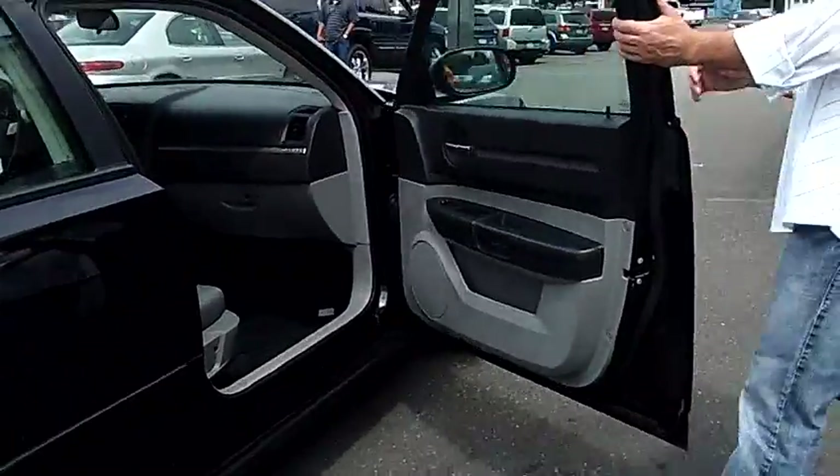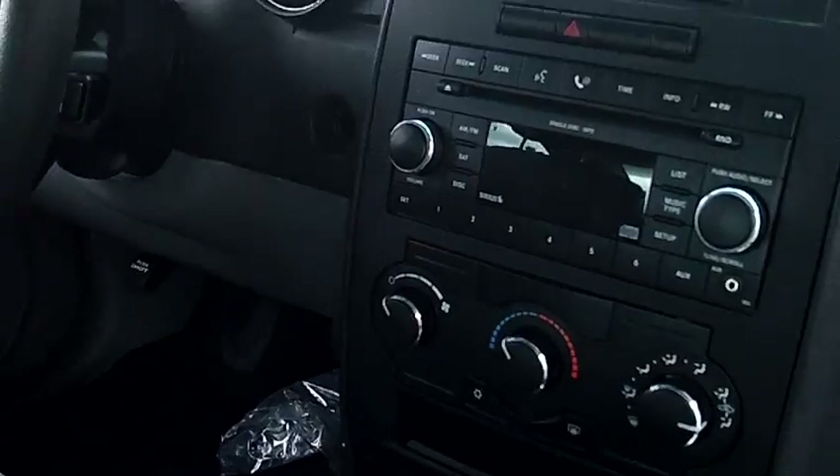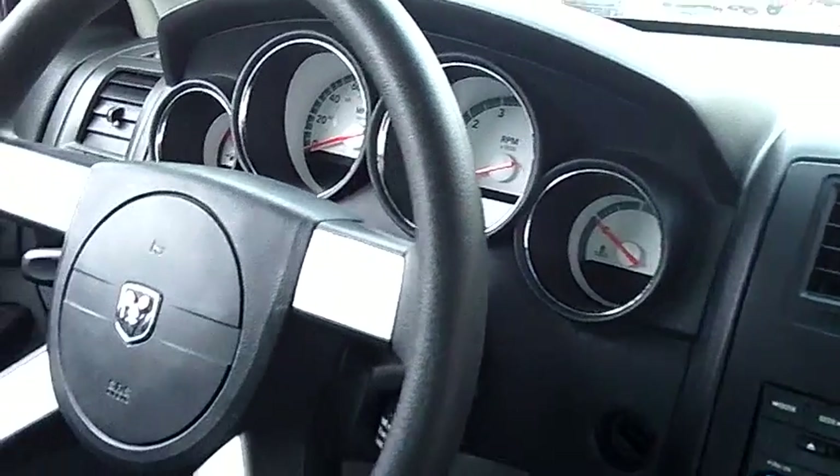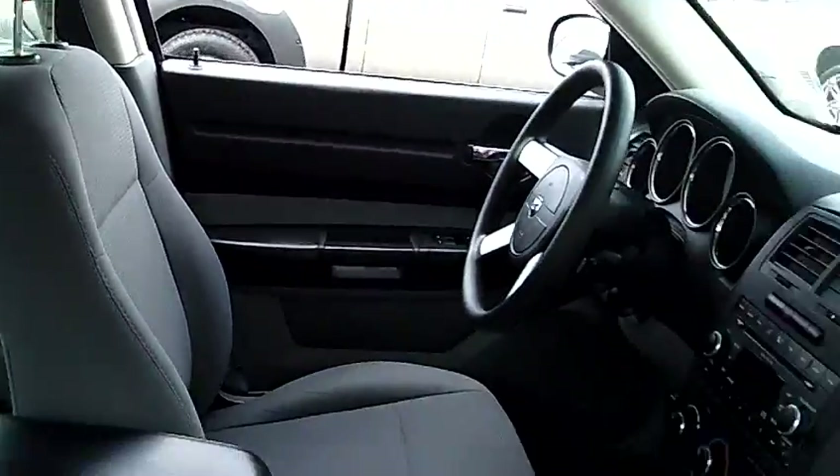Same holds true for the interior. Take a look inside here with me. Just take notice of the condition of the seats, the carpet, the dash, the headliner — everything is absolutely perfect. 6 disc in dash CD changer, MP3 player. This car is like brand new.